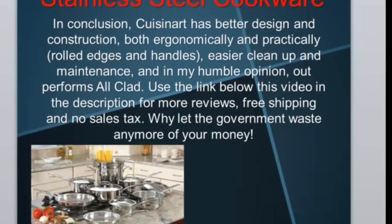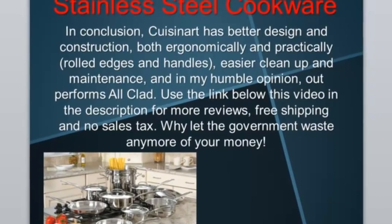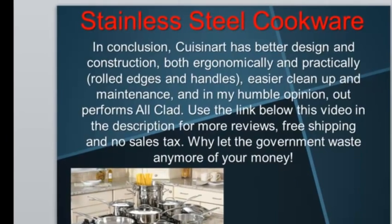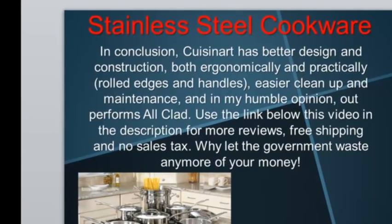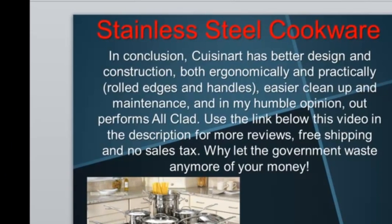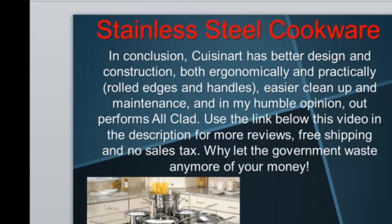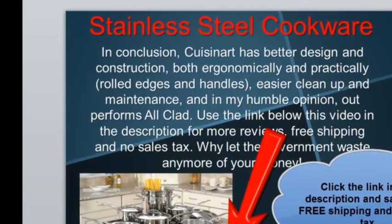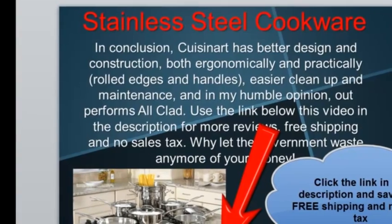In conclusion, the Cuisinart has better design and construction both ergonomically and practically, easier cleanup and maintenance, and in my humble opinion outperforms All-Clad. Use the link below this video in the description for more reviews, free shipping, and no sales tax when you purchase the set. Why let the government waste any more of your money? Thanks.